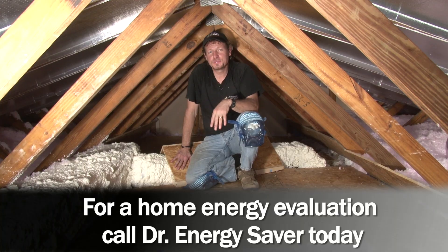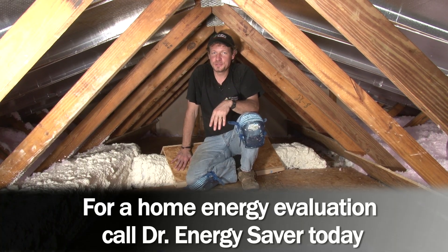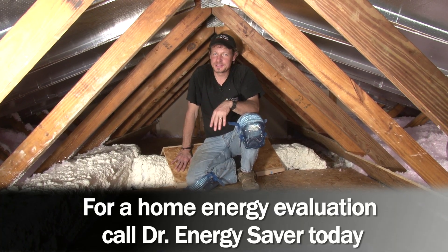We hope this video has really helped you get an understanding of what we do here. We hope your home is the next one we have the opportunity to work on — give us a call today.